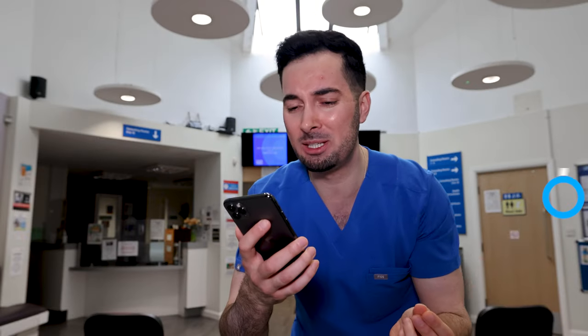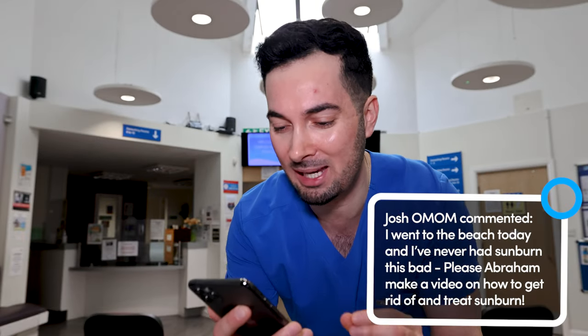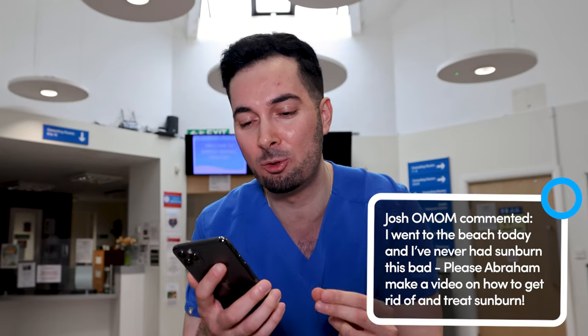This week's responding to your comments is all about sunburn. Josh commented: 'I went to the beach today and I've never had sunburn this bad. Please make a video on how to get rid of and treat sunburn.'